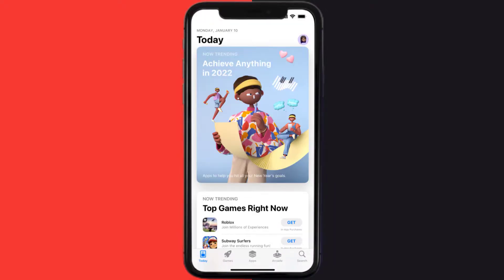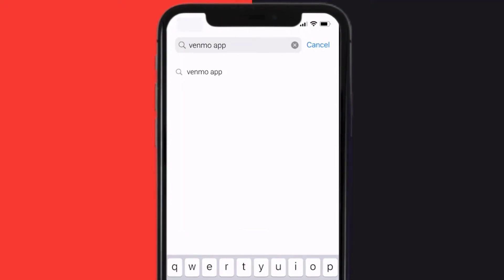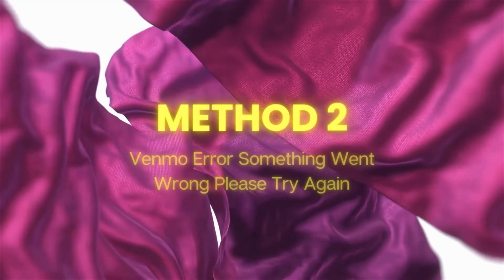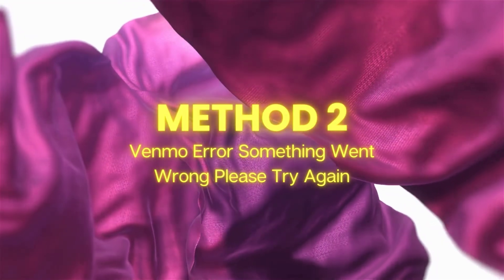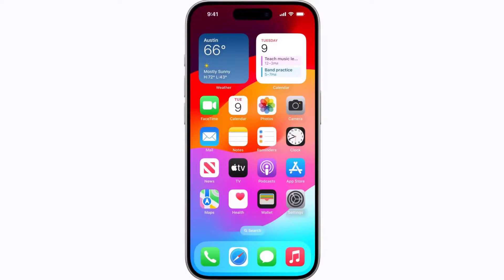Open up the App Store on your device and then tap on the search icon in the bottom right corner. Search for the Venmo app, and if you see the update button right next to the app name, simply tap on it to make sure you're running the latest version. This should fix the Venmo error, but if it doesn't, you need to completely restart your mobile device.